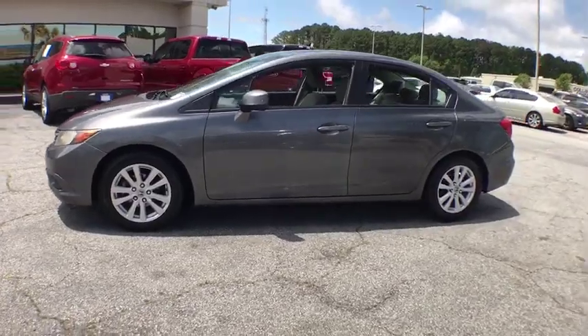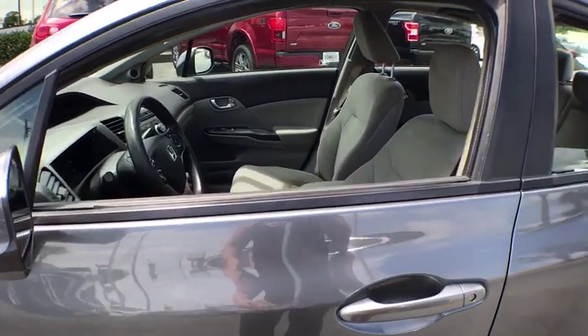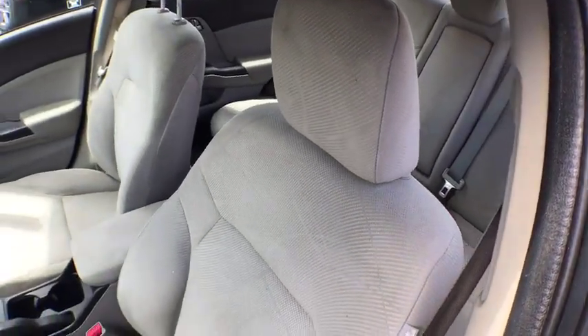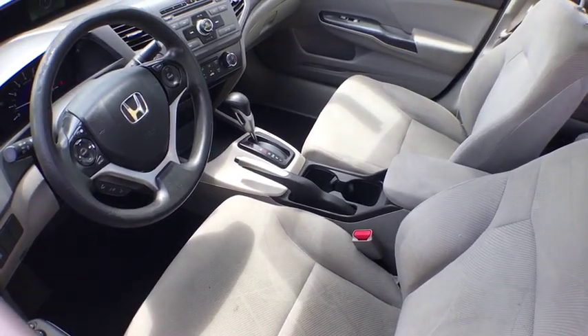Traction control, dual airbags, power steering, four-wheel disc brakes, trip computer, rear window defroster, power windows, security system, electronic stability control, CD player, power moonroof, tachometer.